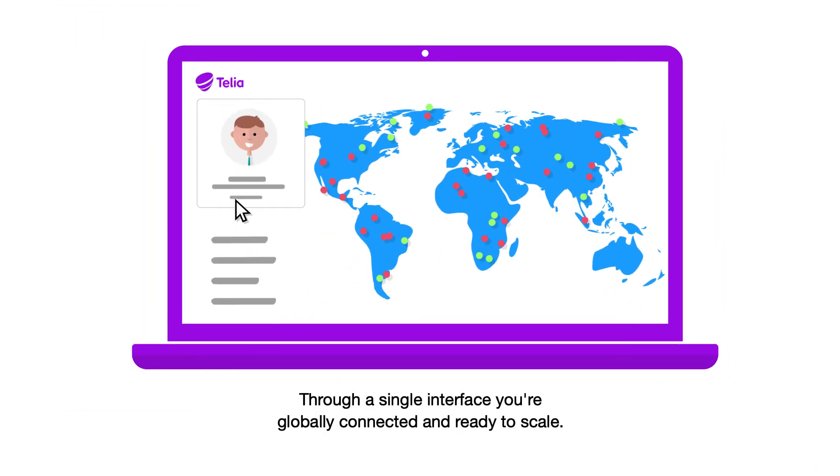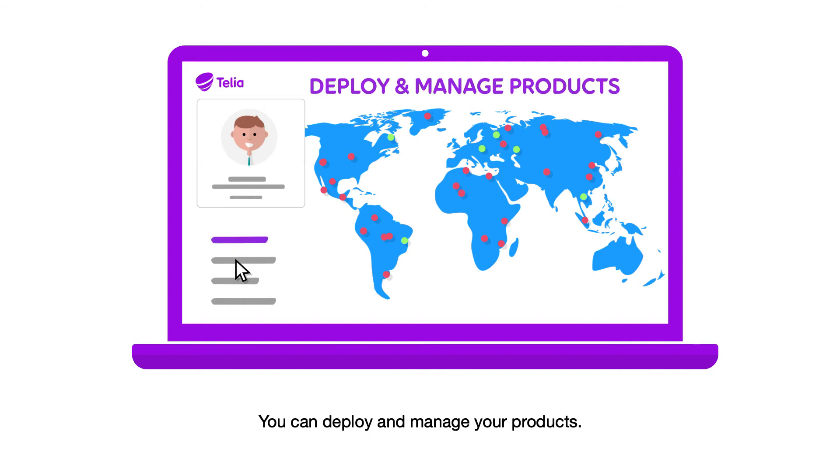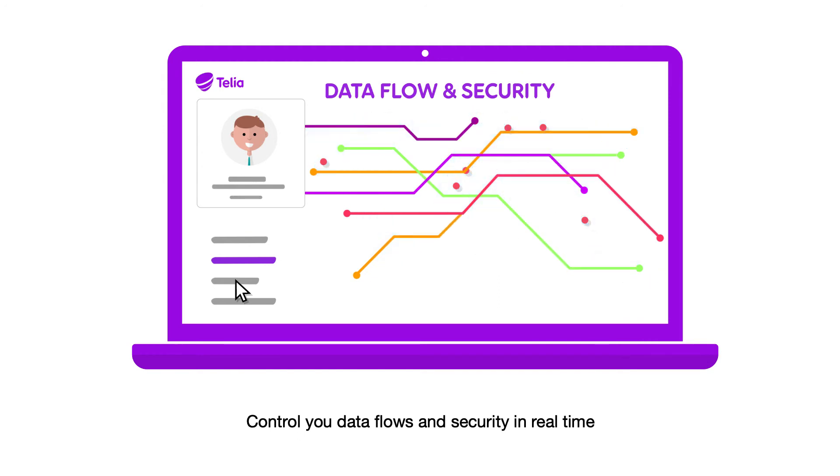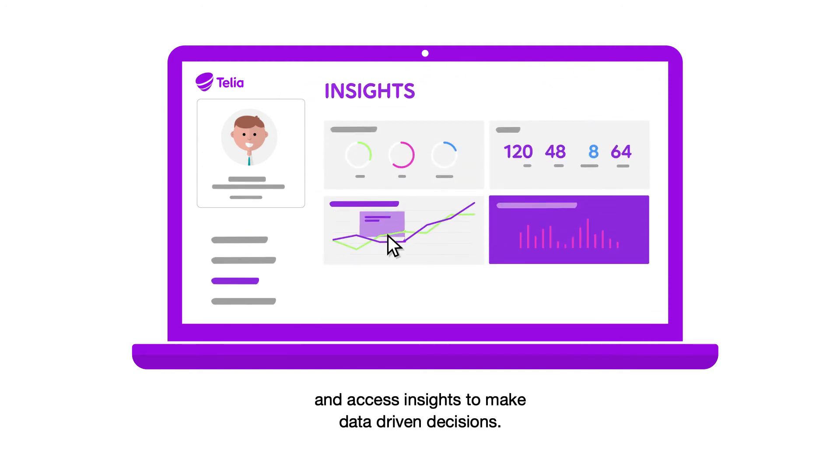Through a single interface, you're globally connected and ready to scale. You can deploy and manage your products, control your data flows and security in real time, and access insights to make data-driven decisions.